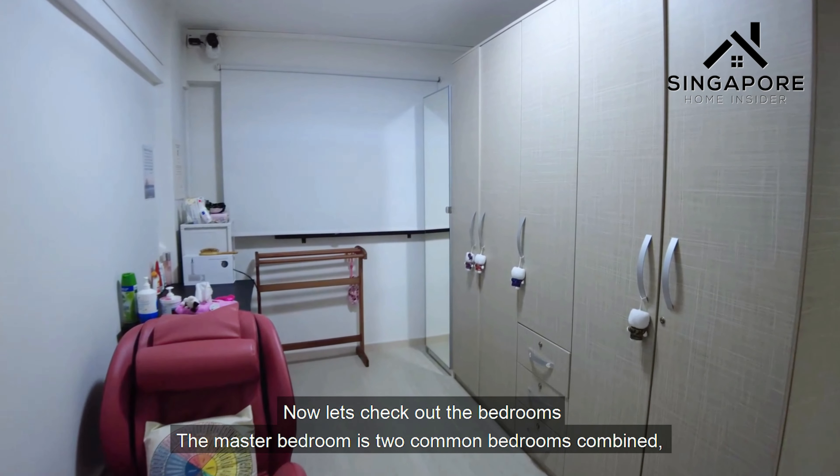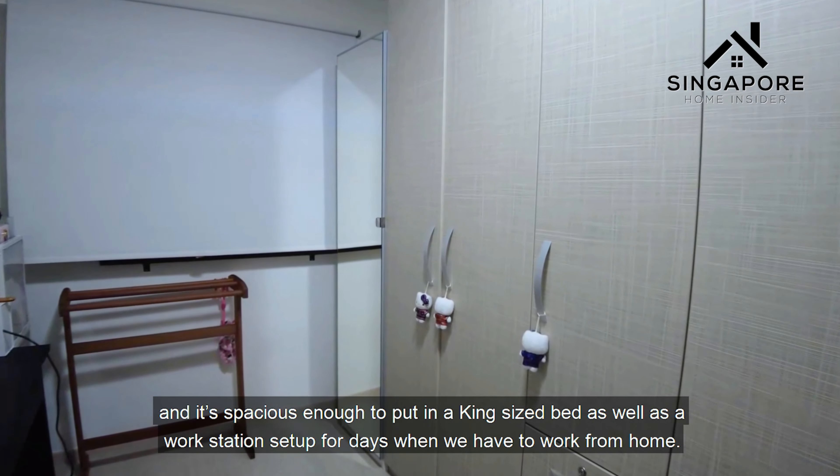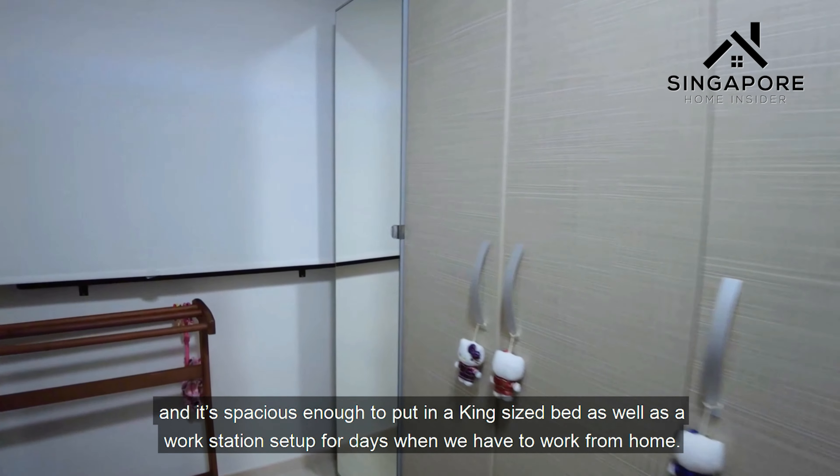The lease for this flat officially starts in 1974, which means it has a balanced lease of 51 years. Now let's check out the bedrooms.